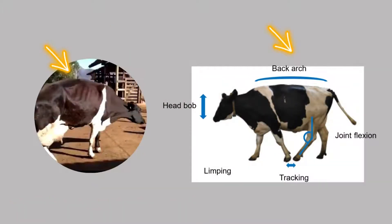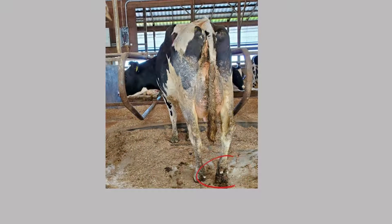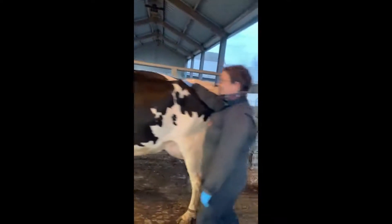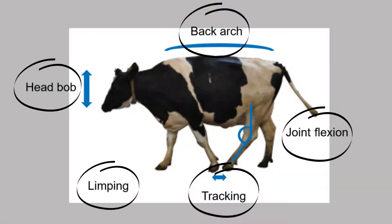Back arch: a sound cow will stand and walk with a flat back, but lame cows stand and walk with an arched back. Limp: if a cow has a sore leg or foot, she will try to keep weight off of the limb as long as possible, and she will limp when she's walking. Look at all of these behaviors together to decide if the cow is lame or not.